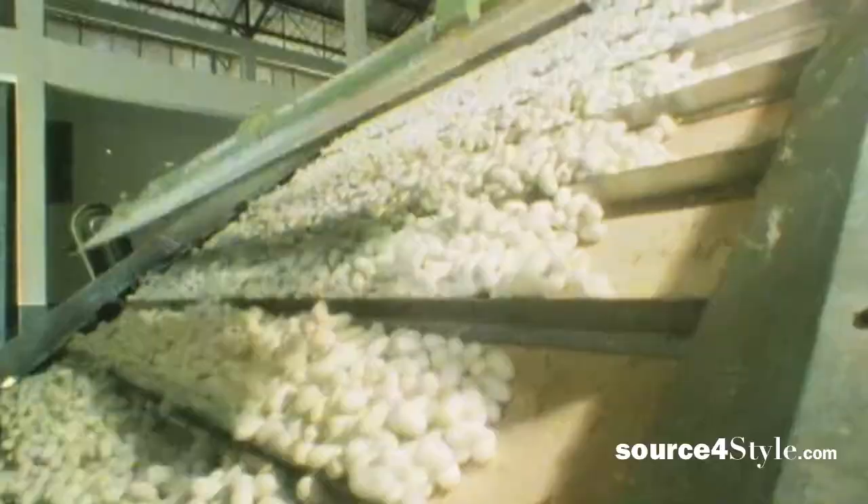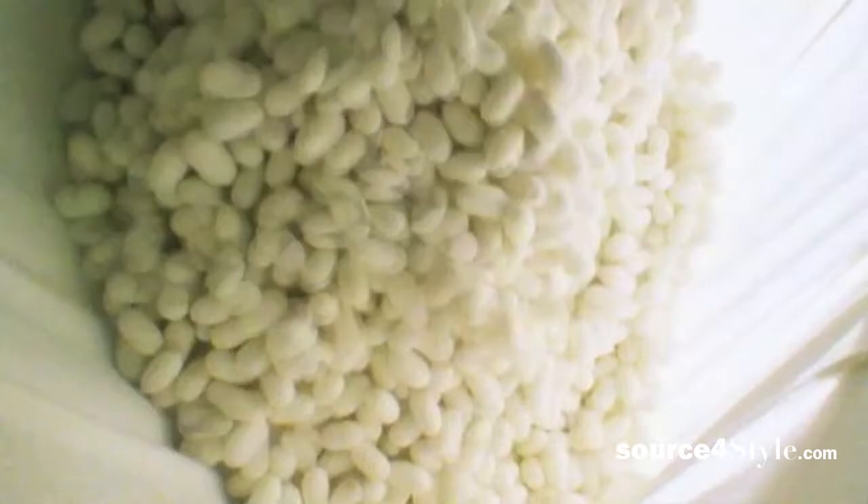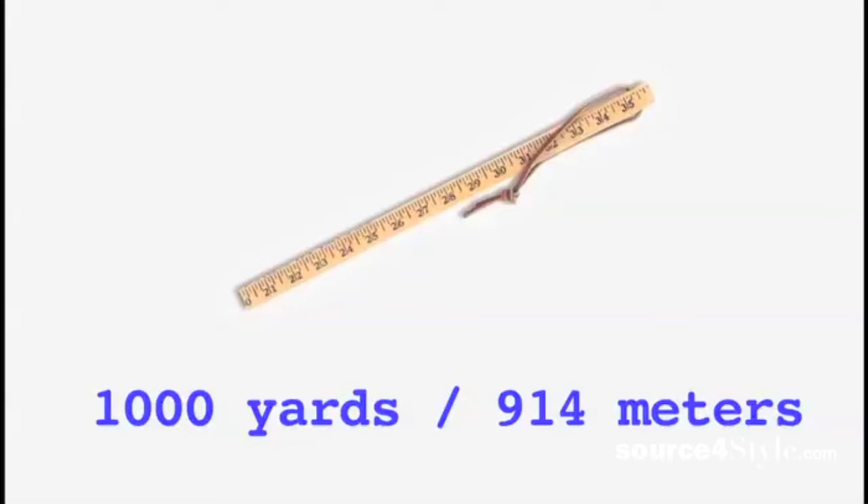Surprisingly, the silkworm spins up to one mile or 1.6 kilometers of filament in one cocoon. If the filament isn't broken, it can yield 1,000 yards or 914 meters of usable silk. There are wild or peace silk varieties, which means the silk moth is allowed to emerge, but the quality of the material is completely different.